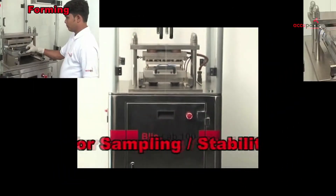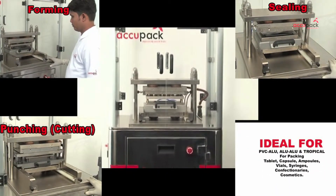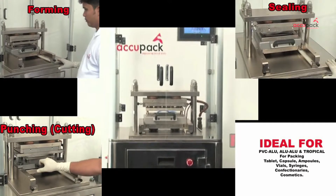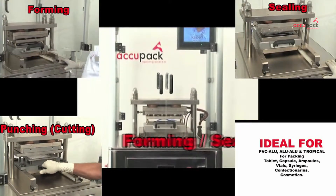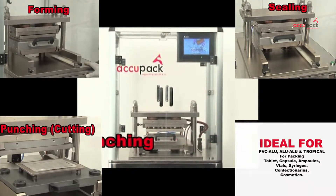It performs all operations like forming, sealing and cutting, to help produce thermoforming as well as cold forming blisters for tablets, capsules, ampules, vials, syringes, confectionaries and cosmetics.